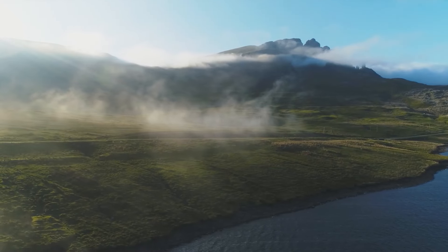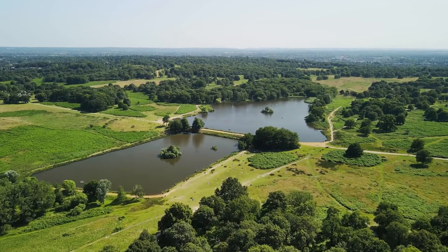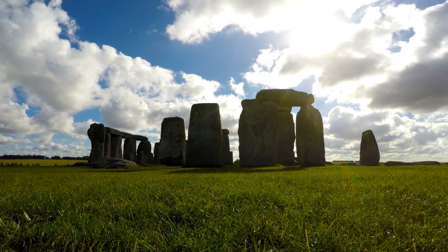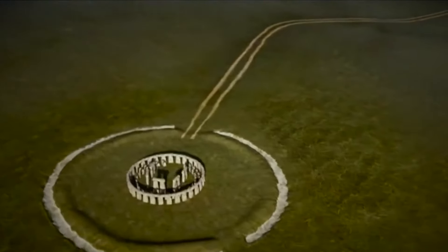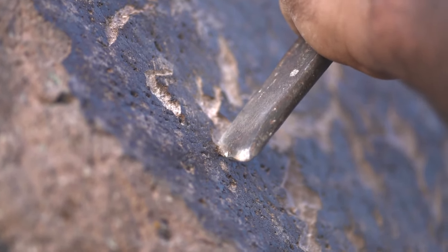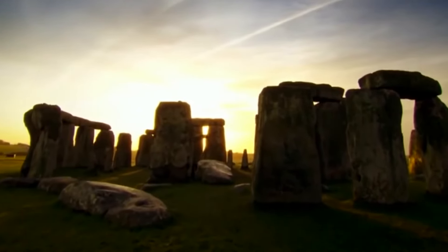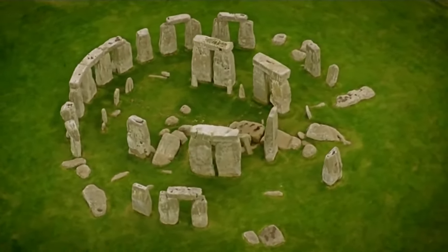Imagine stepping back in time, all the way back to 3000 BCE, when the landscape of Wiltshire, England, began to change in a way that would capture the imagination of humanity for millennia. This was the start of what we now know as Stonehenge, a monument that has puzzled historians, archaeologists and tourists alike. Its construction spanned over several millennia, transitioning through the Neolithic into the Bronze Age, a period marked by profound social and technological transformations. The most iconic phase of Stonehenge's construction kicked off around 2600 BCE and lasted until 1600 BCE, when the stone circles that have become synonymous with mystery and ancient ingenuity were erected.